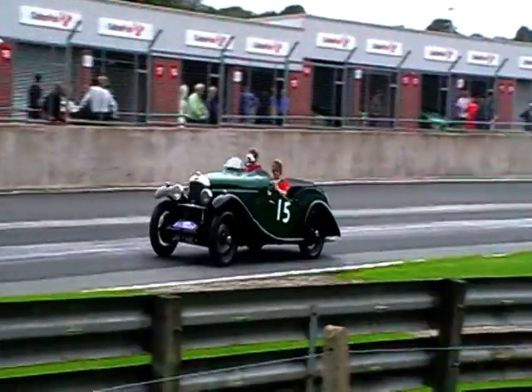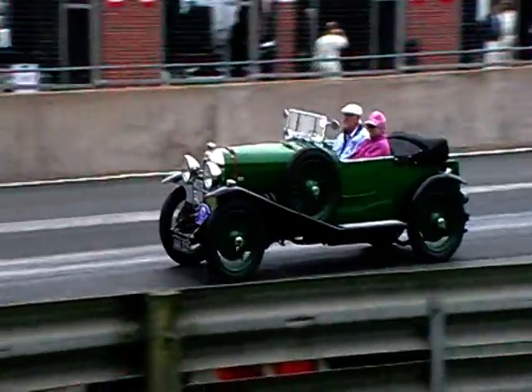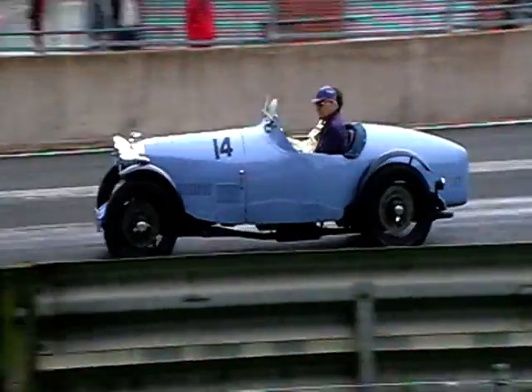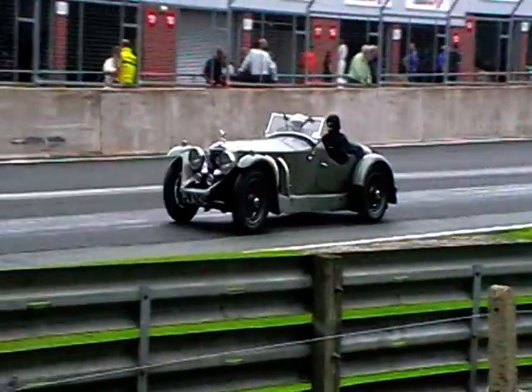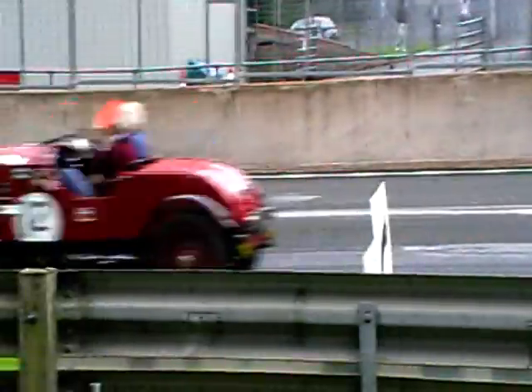I think it's just fantastic to see so many of these cars on track. If you ask people to name great British car manufacturers, it's a bit sad that Lagonda probably wouldn't come very far down most people's lists, let alone even appear on them. This wonderful display of their products over the years, going past us, reminds us that this was a company with a big history.